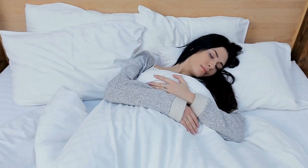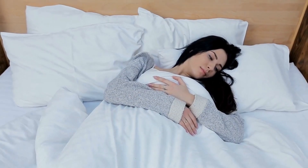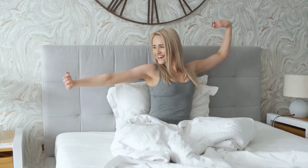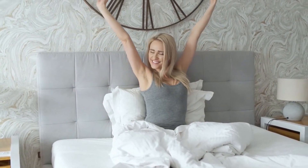Tip number six: get enough sleep. Adequate sleep is important for overall health, including the health of your skin. Aim for seven to nine hours of sleep per night and try to create a relaxing bedtime routine to help you wind down.